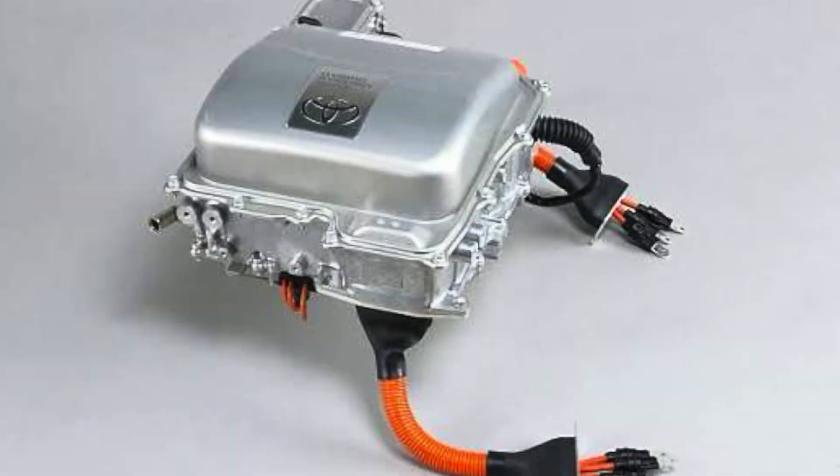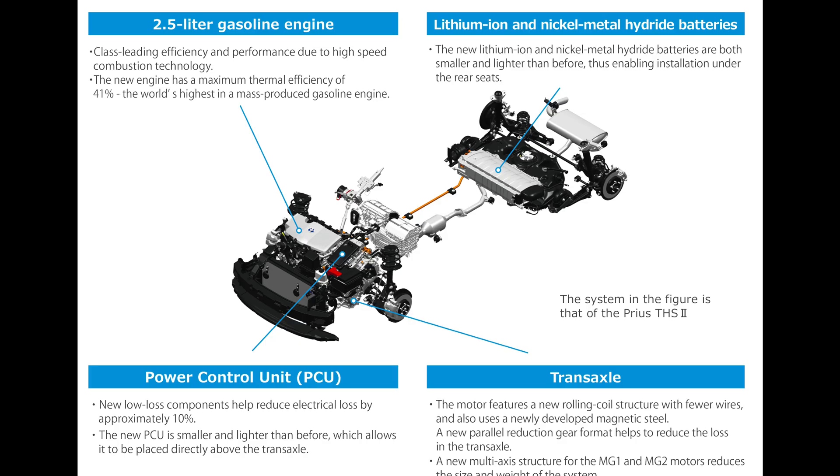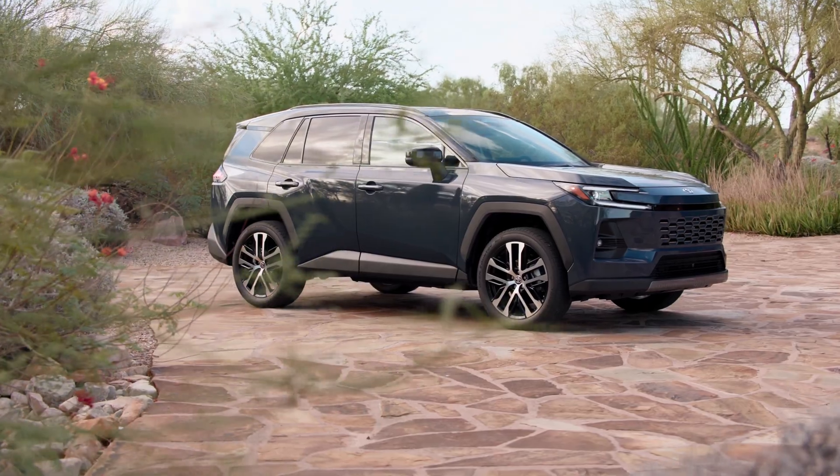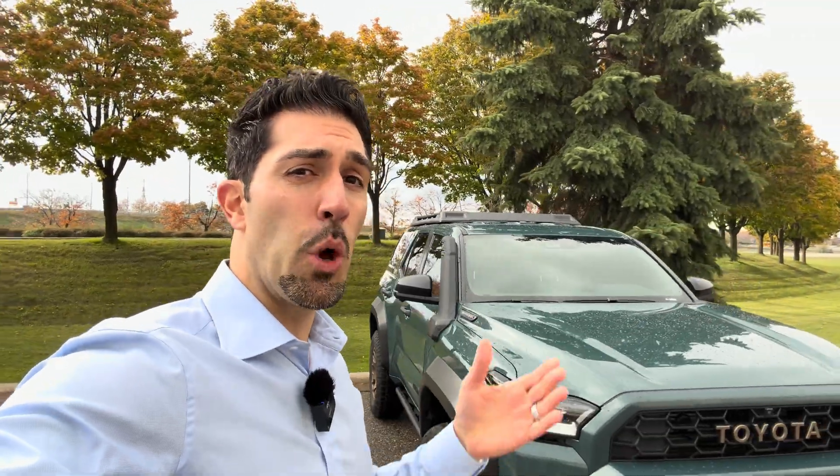Another key component is the smart control system, otherwise known as the hybrid control unit, which constantly monitors speed, throttle, battery charge levels, and power demands behind the scenes. In just milliseconds, this system decides whether to use electric power, gasoline combustion power, or both. This all happens seamlessly and automatically — no input needed from the driver. That is why Toyota hybrid powertrain systems feel so effortless.